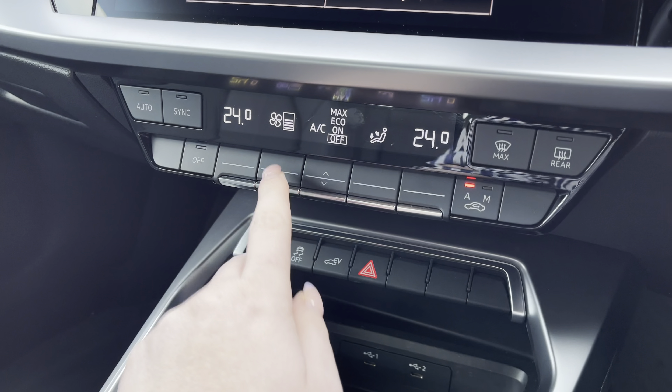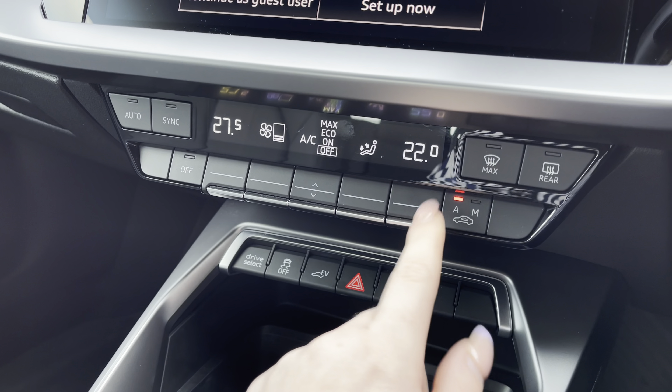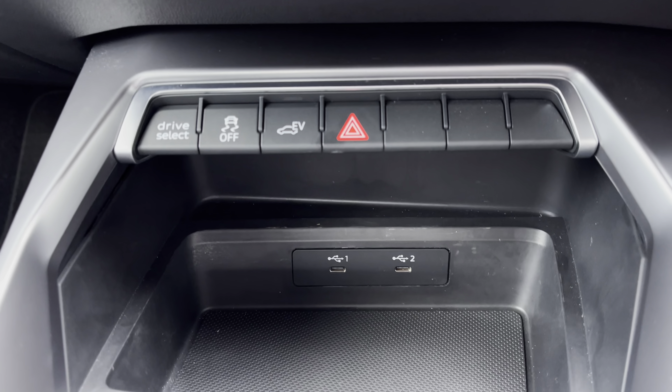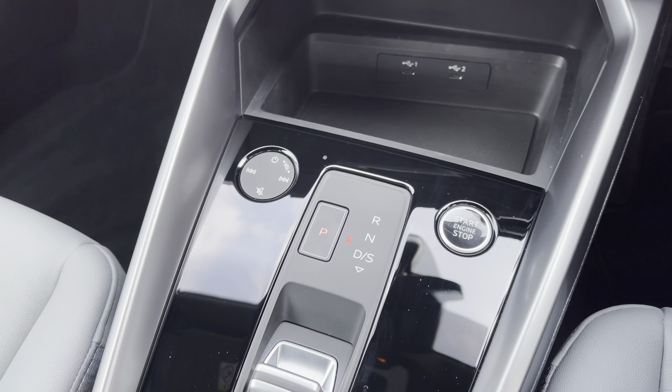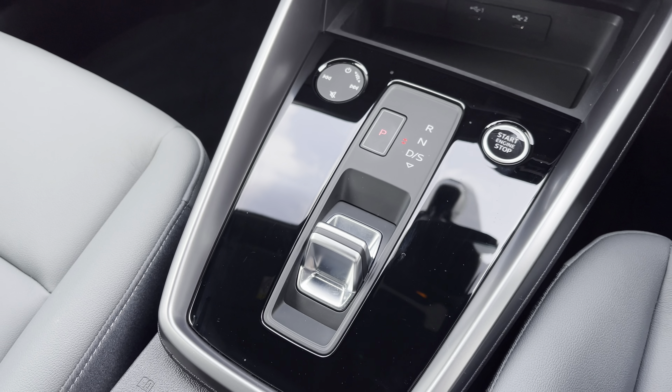Below you have the dual zone electric climate control so both driver and passenger can choose their preferred temperature. Stay connected on the go with the two USB charging ports, and finishing off with the sleek automatic gearbox with an electric parking brake adding a modern flair to the car's profile.